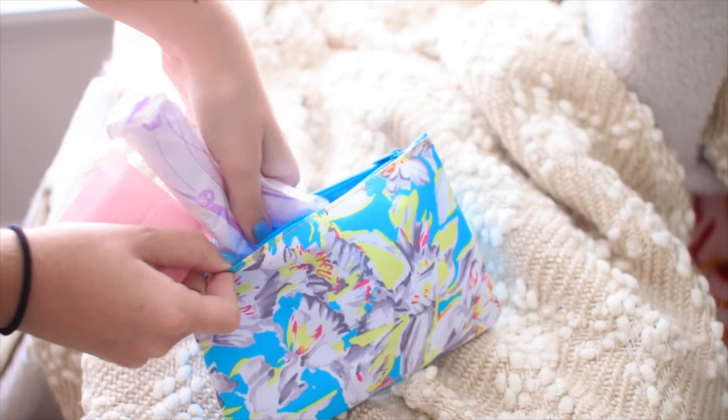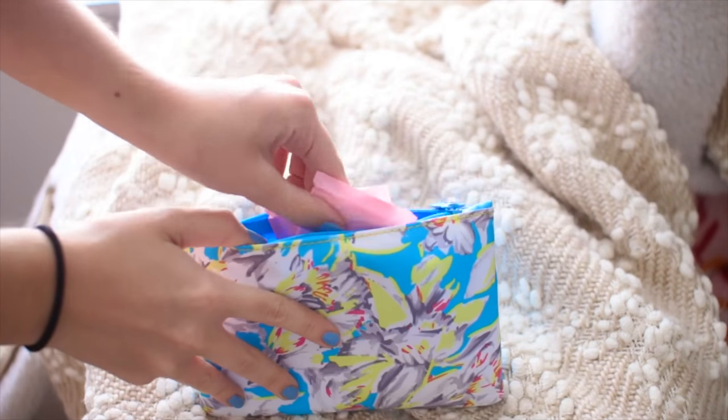Probably the trickiest thing being in middle school or high school is knowing where to store your pads and tampons without them flying everywhere for the whole world to see. I actually have a few solutions to this. The first one is to store them in a cute pencil case or an old makeup bag. That way, if it falls out while you're digging through your backpack, nobody will even know what's inside.